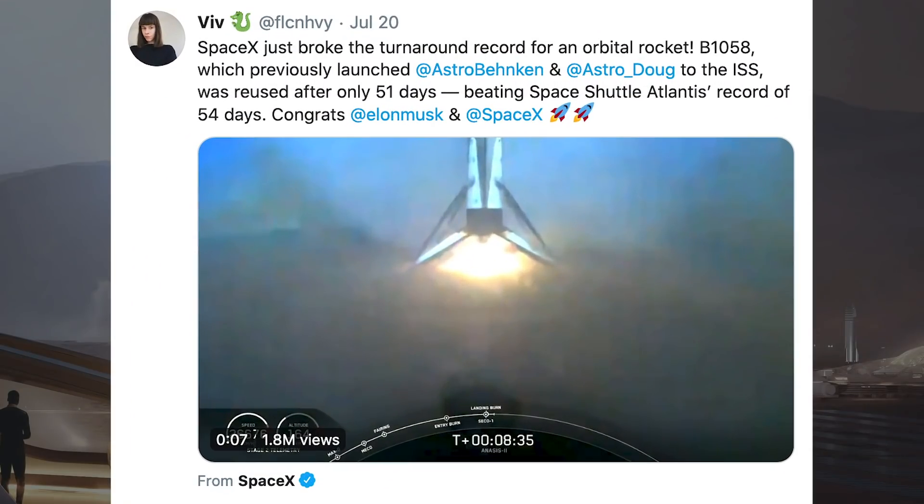Finally, for the SpaceX updates on the Anasys II mission, this was a record-breaking launch. The previously held turnaround time for an orbital rocket was 54 days, held by Space Shuttle Atlantis. However, this mission from SpaceX and booster B1058 marks a 51-day turnaround time. So SpaceX, on top of their long list of existing accolades, have obtained yet another record.